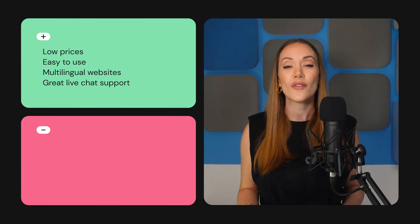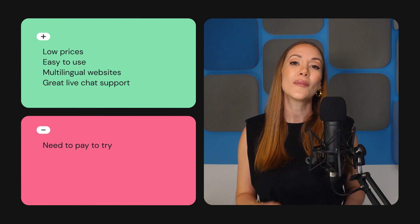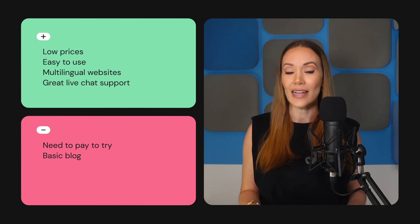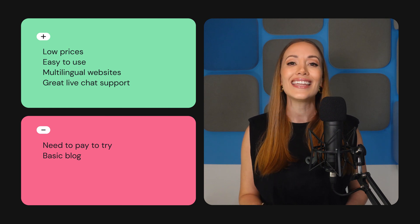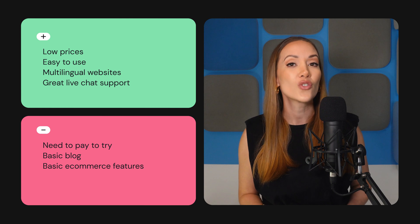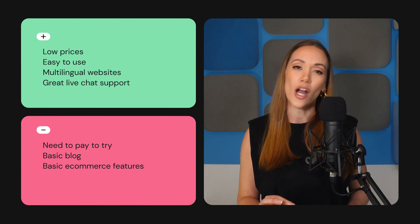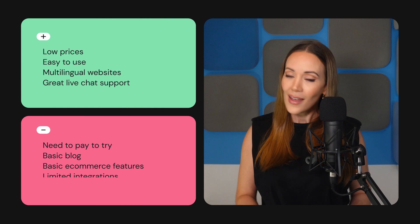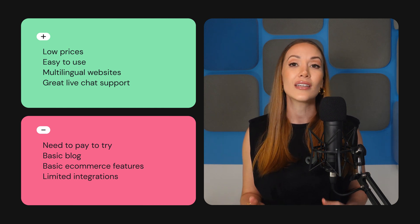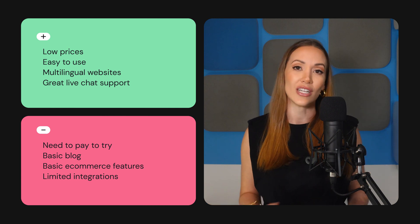On the other hand, here's where Hostinger falls short. Unfortunately, you need to pay before you can try out their services. Also, its blogging functionality is still in its infancy, lacking some key features. What's more, Hostinger accommodates small stores only, offering basic e-commerce features compared to other platforms like Shopify. Finally, its range of integrations is pretty limited, making it challenging to add third-party apps and functionality.